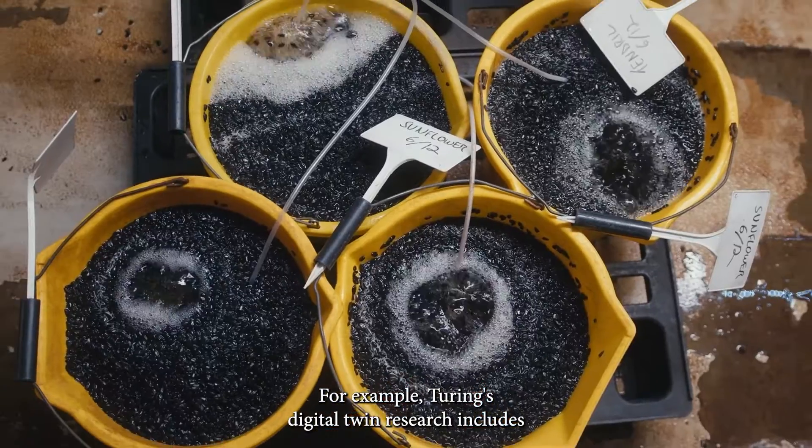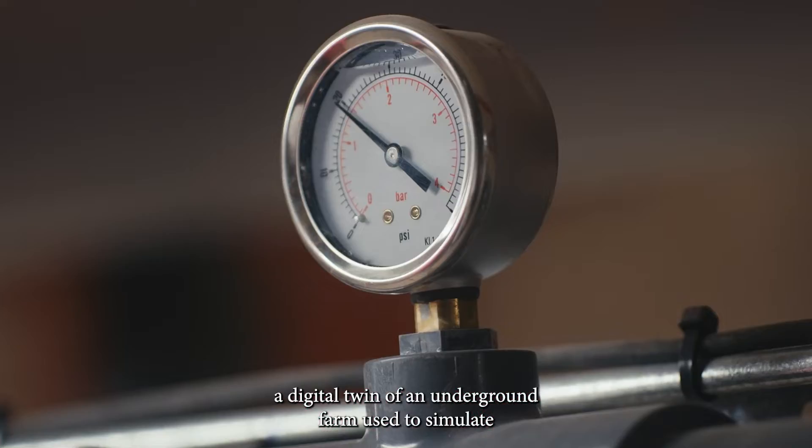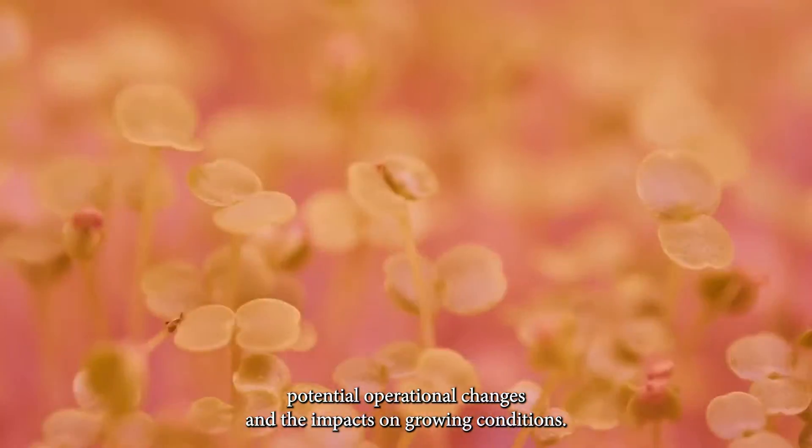For example, Turing's digital twin research includes a digital twin of an underground farm system, used to simulate potential operational changes and the impacts on growing conditions.